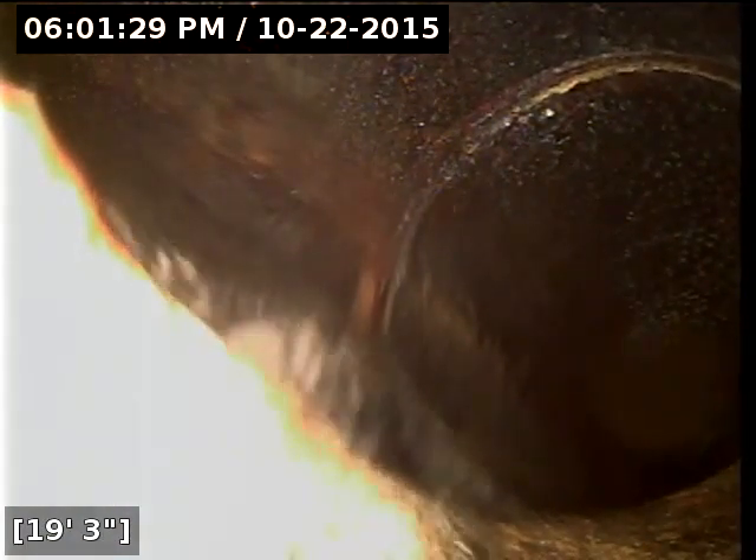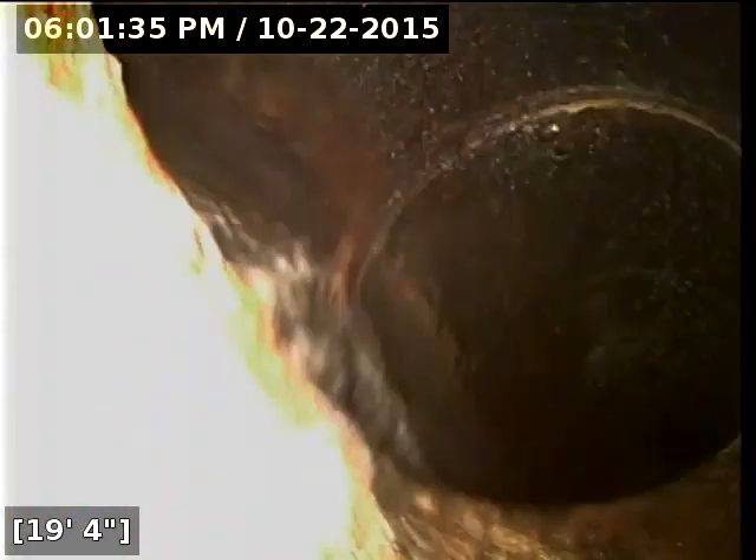We do have good flow all the way out. This last section looks like there is concrete pipe, and the concrete, PVC, and ABS are all in good shape. The sewer line is functioning properly at this time.